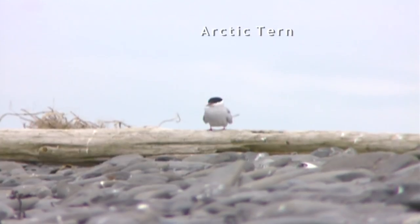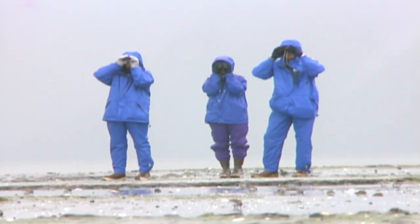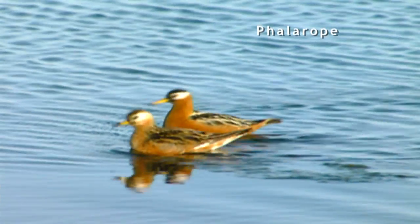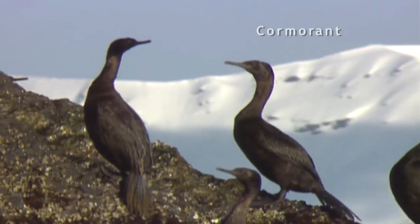Arctic terns that breed in Alaska — where do they spend the non-breeding season? There are so many things that are interesting to humans when you start to learn about where these birds come from and what they do throughout the course of their annual cycle. It's hard not to get pretty interested in them.